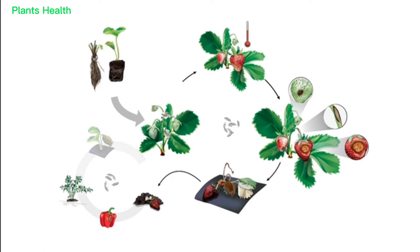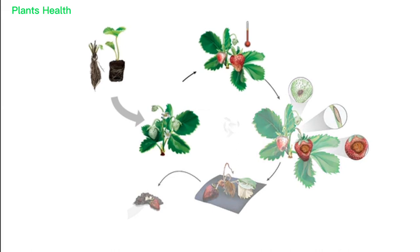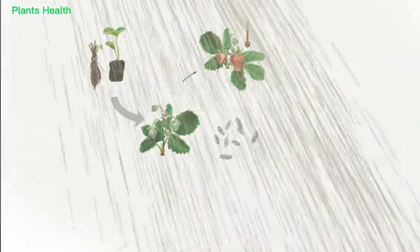Consider spreading out risk by obtaining plants from several different reputable suppliers. Using varieties that are less susceptible to anthracnose may also be a good idea. Managing weeds in the field can help decrease disease pressure. Avoid planting crops that are highly susceptible to anthracnose near strawberries. If possible, protect plants from rain. Removing infected berries and plants and burying them outside the field may also reduce infection risk, but such activities can spread the disease and should be followed by a fungicide application.